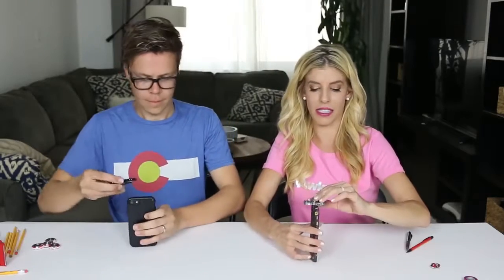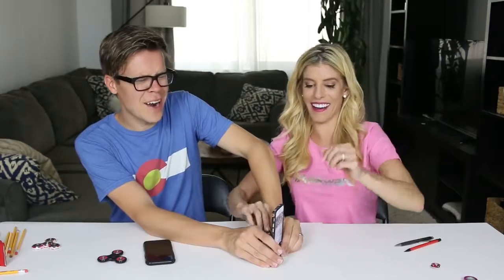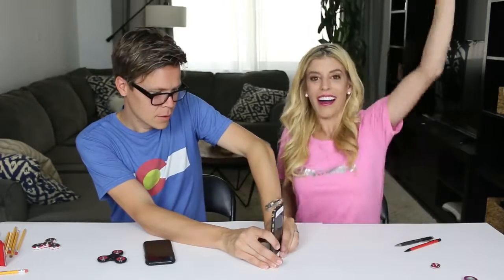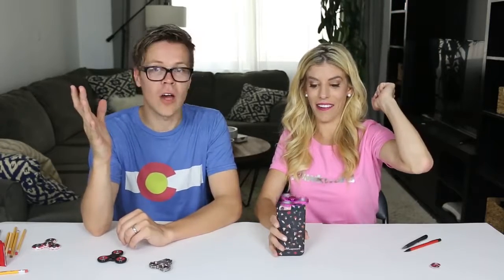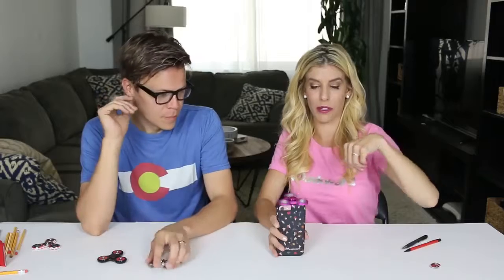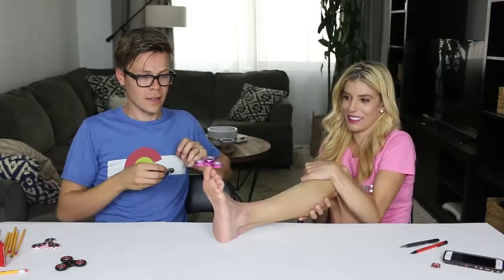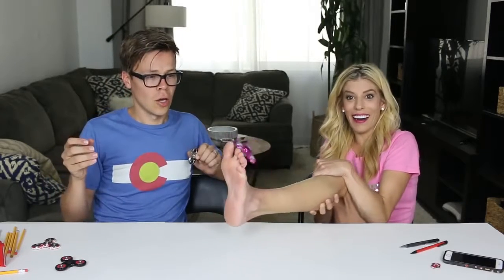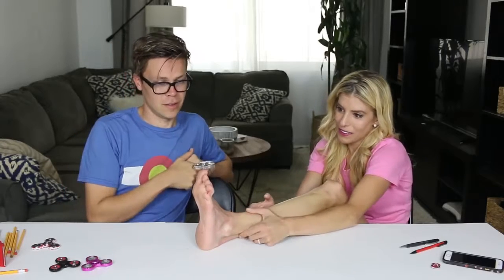Now we're going to try balancing it on our phones — this is super tricky. Oh, it hurts! Oh, I did it! I got it! Dollar spinner is much better for balancing on your phone. Fidget spinner on the foot — no way! You did it? Let's try the $150 fidget spinner on the foot — it's actually a lot easier, it looks like.